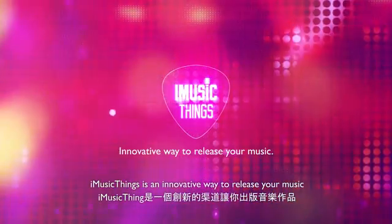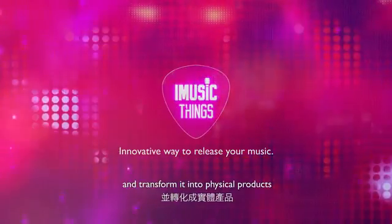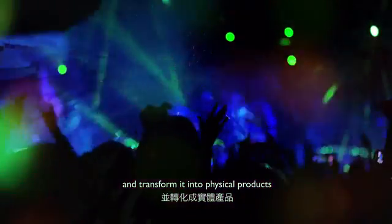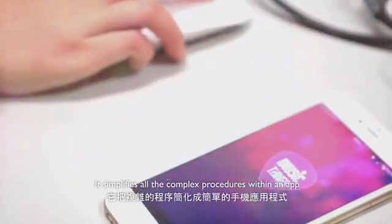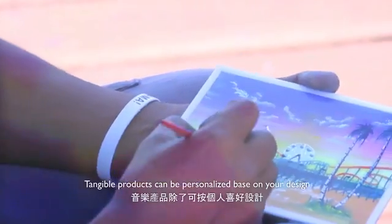iMusicFings is an innovative way to release your music and transform it into physical products. It simplifies all the complex procedures within an app. Tangible products can be personalized based on your design.